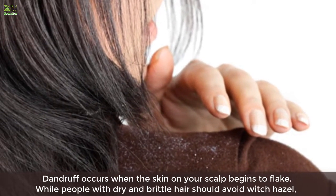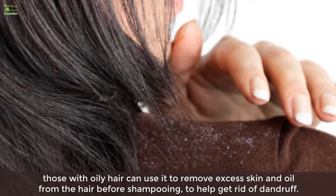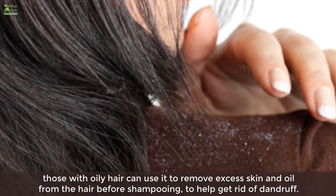Three: it helps destroy dandruff. Dandruff occurs when the skin on your scalp begins to flake. While people with dry and brittle hair should avoid witch hazel, those with oily hair can use it to remove excess skin and oil from the hair before shampooing, to help get rid of dandruff.